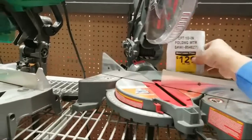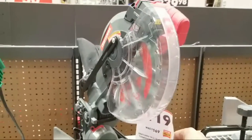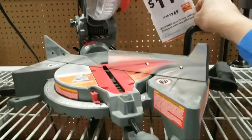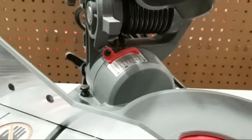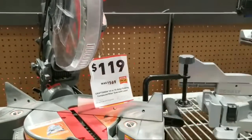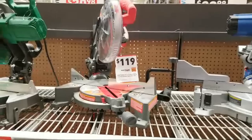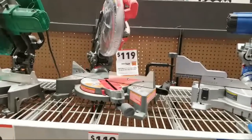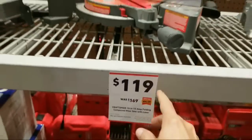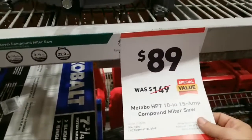Here's a Craftsman 10-inch folding compound miter saw with a laser — only a single bevel, but look at that price: $119. The only saw we saw cheaper than this is the Hitachi around the corner, which I think they still have for $69. This Craftsman was $169 before. And here's a Metabo HPT version that's down to $89. That's a basic, no-frills saw — single bevel, 10 inch. If you're just cutting a bunch of two-by-fours to make a fence or stud walls, this is fine.